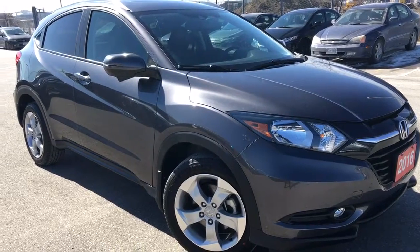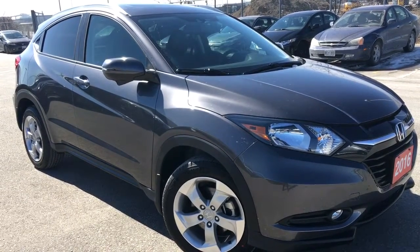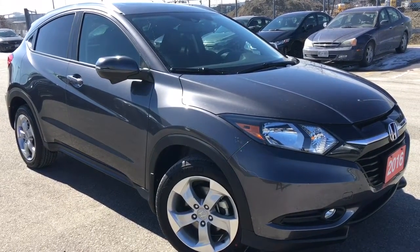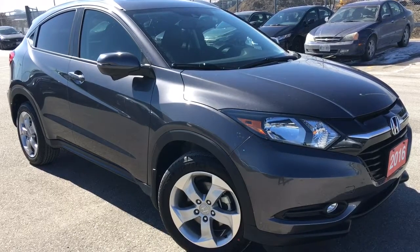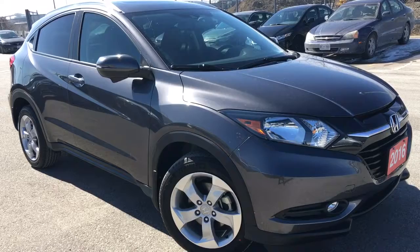Hello and welcome. I'm Courtney Burgess, and I'm here at Whitby Oshawa Honda where we've got city deals with a country feel. Today we're checking out this beautiful 2016 Honda HR-V in the EXL with navigation trim level in a gorgeous modern steel metallic finish.